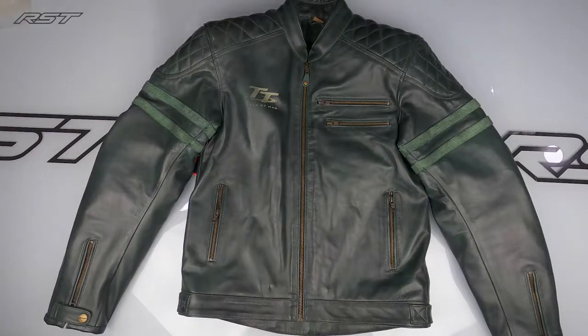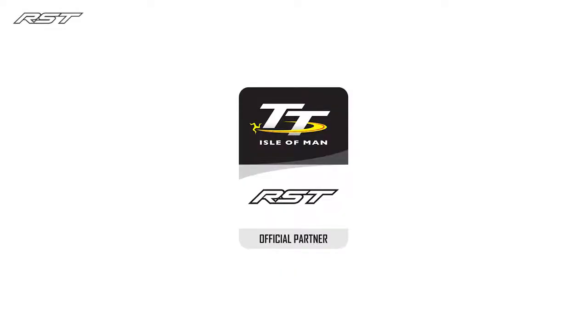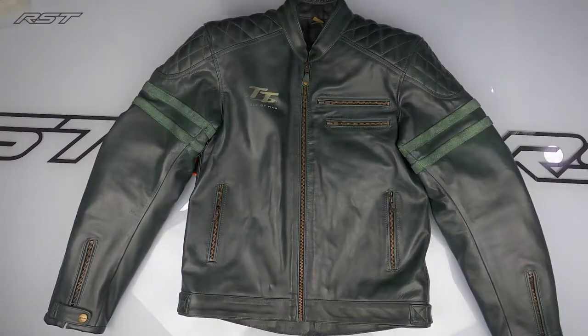Here at RST we are the safety partner for the Isle of Man TT Racers, and in fact all the staff here, myself included, absolutely love the TT. What we wanted to do was create a Classic Collection jacket reflecting our safety partnership with the Isle of Man TT Racers — and that's exactly what the Hillbree is. The Hillbree is a famous corner around the course, and being the safety partner we had to make this jacket safe: it conforms to a CE approval rating of single A.